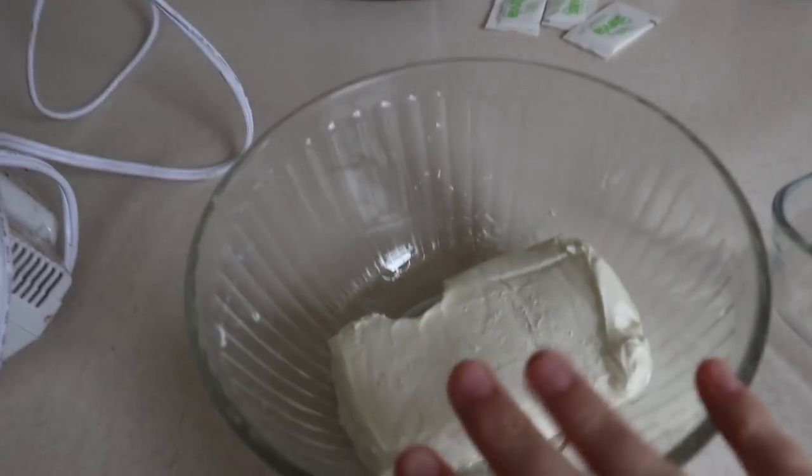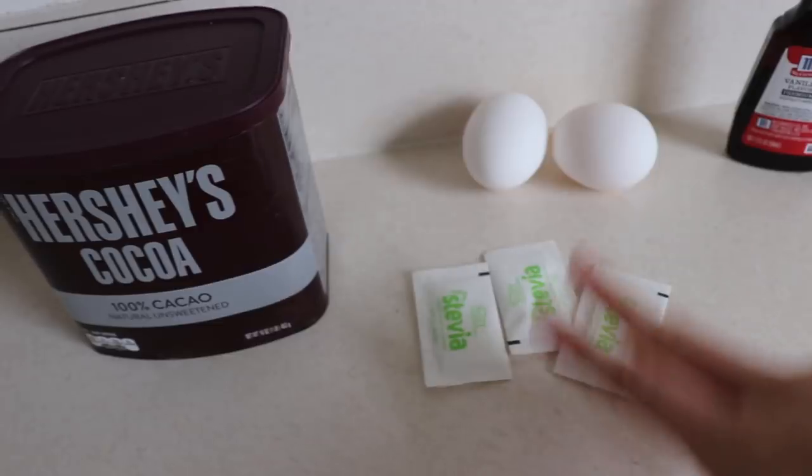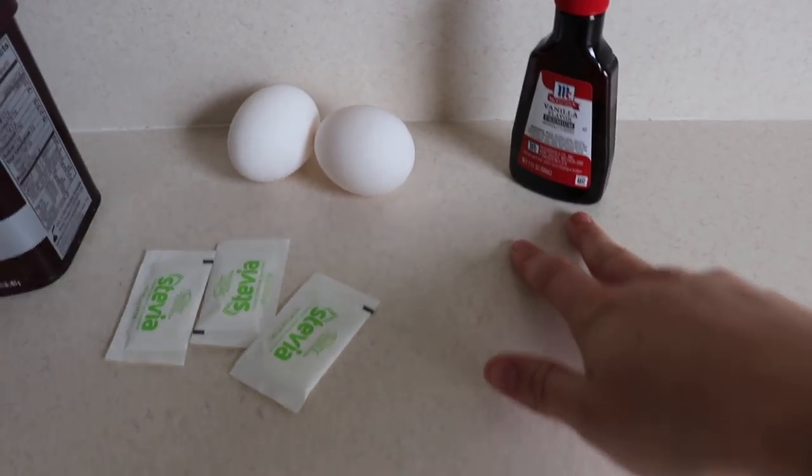I am going to make some keto brownies to put in this keto ice cream that I'm going to make. So I'll show you guys that. And then we are going to have a late night meeting. To make these brownies you just need one thing of cream cheese, a hand mixer is helpful, some cocoa, three packets of stevia, two eggs, and a little bit of vanilla. The ice cream is coconut milk and cream cheese and a little bit of stevia. We use stevia because I don't like a lot of sugar and neither does Josh. I'm the one that mostly does keto.